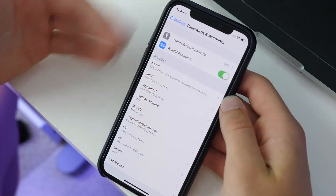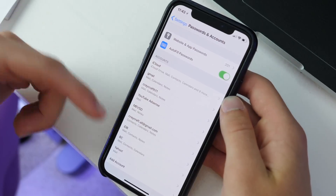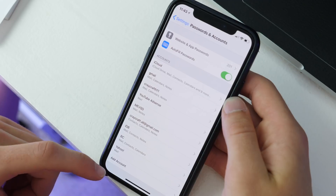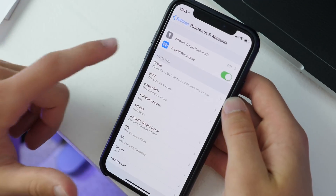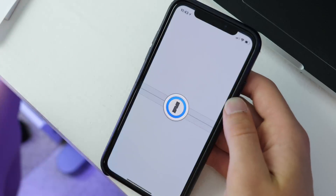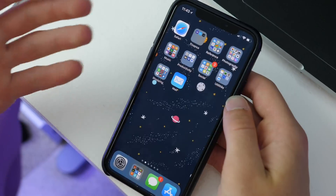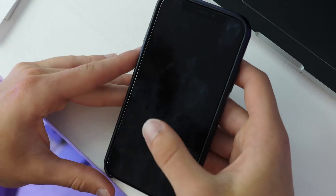There has been a slight redesign to the Passwords and Accounts page — slightly different icons and a slightly new look. Also, there's now the ability to autofill straight from 1Password, so if you are a 1Password user, you can autofill straight into Safari when browsing the web.